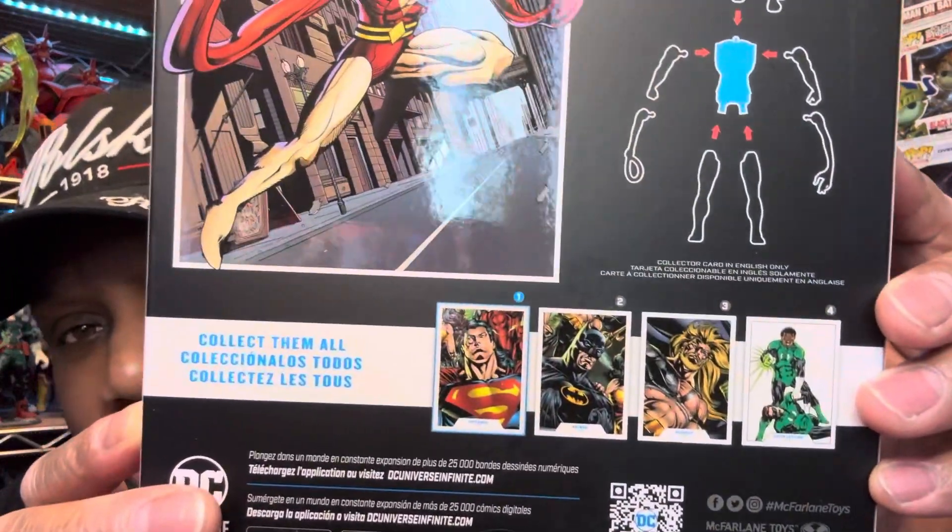Then you look at all the Builder Figure ones — you got Aquaman, Superman, Batman, and Green Lantern. Worth getting.